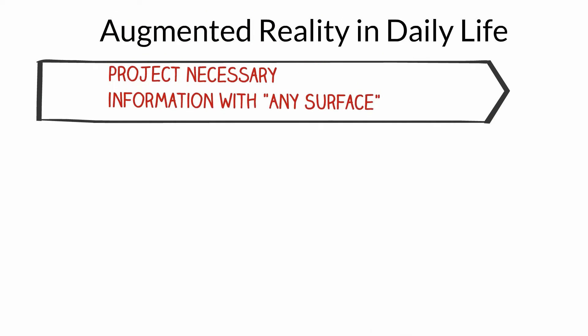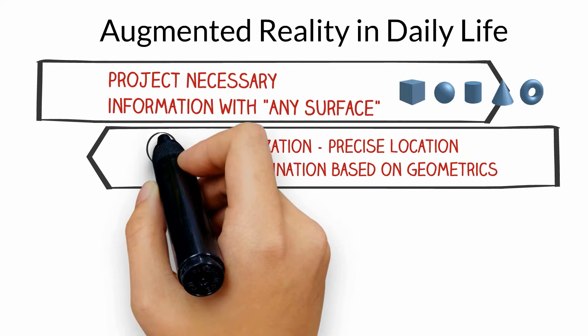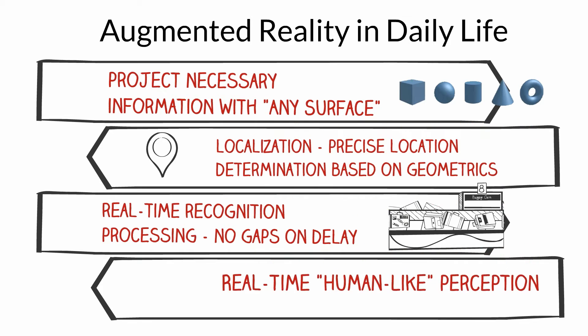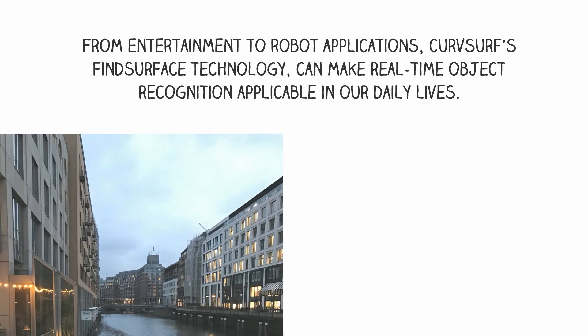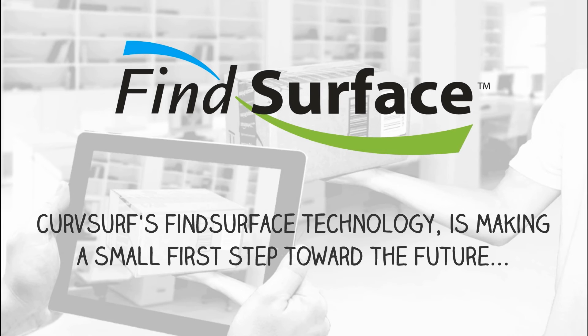Since CurveServe's Fine Surface Technology can identify spheres, cubes, and curvature, it is able to naturally merge the virtual and real world. It can determine the precise location of any object, perform real-time recognition and processing, and real-time human-like perception. From entertainment to robot applications, CurveServe's Fine Surface Technology can make real-time object recognition applicable in our daily lives. CurveServe's Fine Surface Technology is making a small first step toward the future.